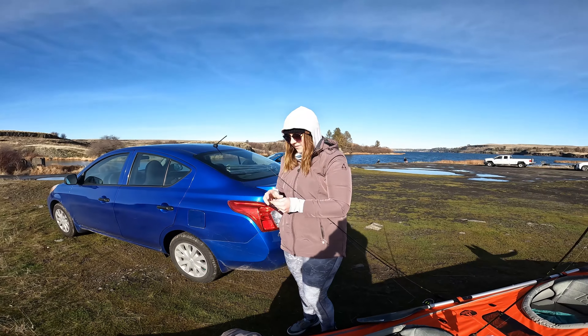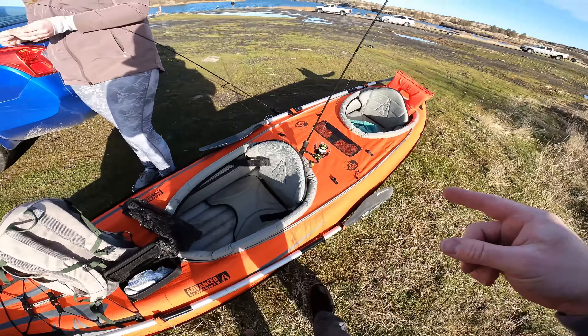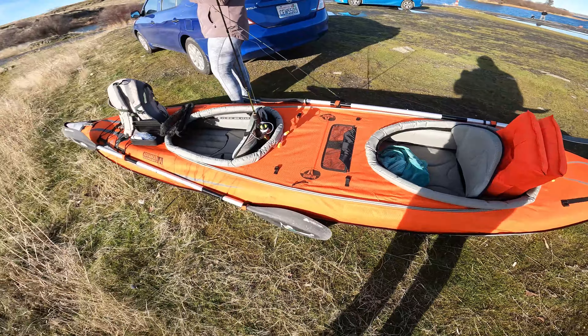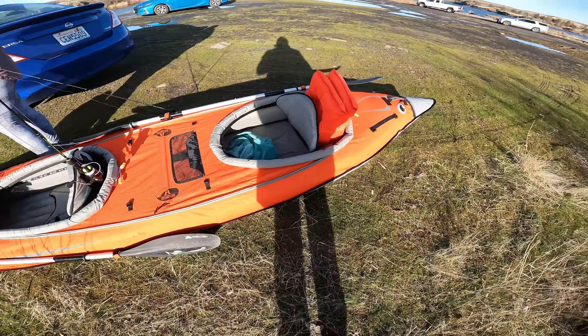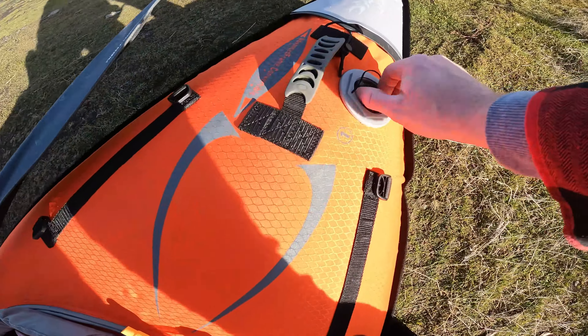All right guys, what's going on? Rock Lake Adventure, got my wife with me finally. We've got the tandem blown up and ready to go. Was able to get a new pump from Cabela's, so now this thing is just blown up and looks really nice. Cannot wait to drop her in, this is gonna be awesome.